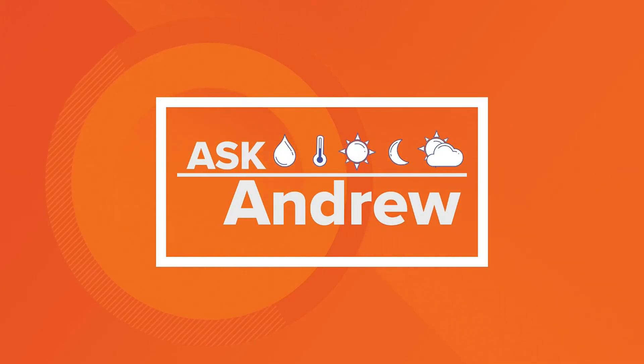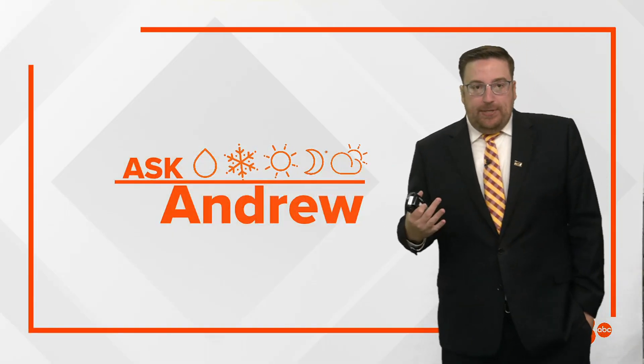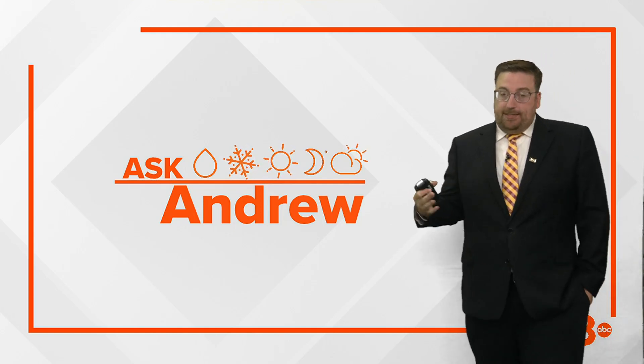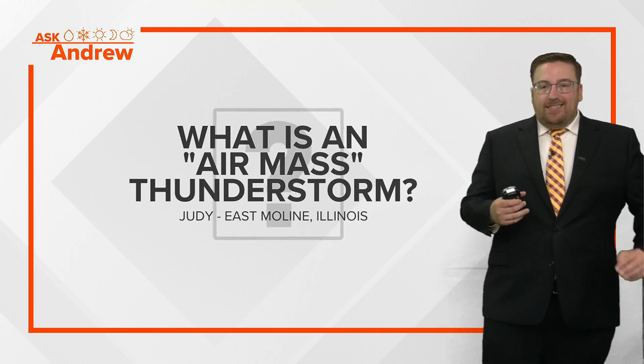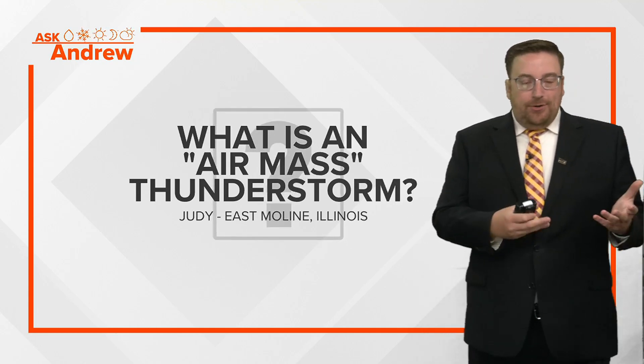We're talking about a phenomenon that we're going to be seeing as we go further into June, July, and August — the summer months here in the days ahead. This comes from Judy in East Moline: What is an air mass thunderstorm?